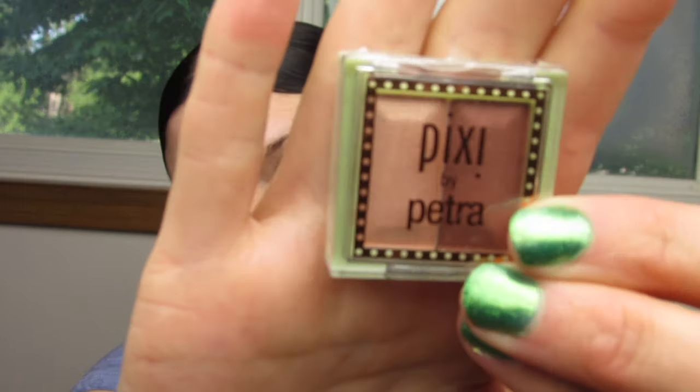I think this is a highlighter. It's Pixi by Petra. Looks really cute. It says Mesmerizing Mineral Duo Apricot Glow.